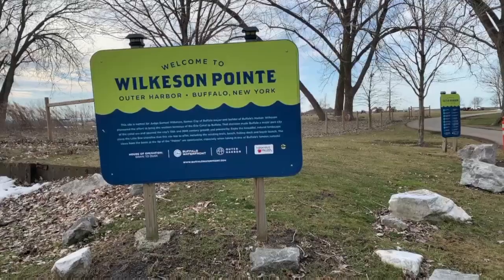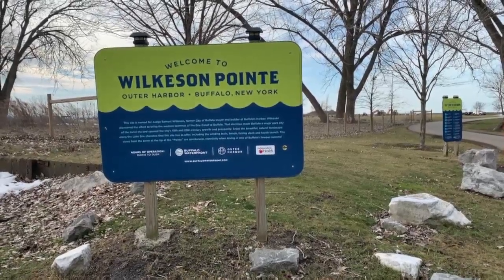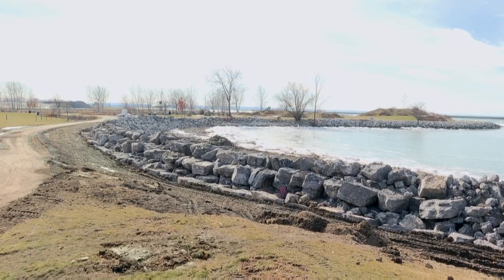Over years past, we've seen sections of it go away, and we've replaced and we've tried to upgrade. But at this point, we felt it was time to really bring in enough stone, bring it up, as you can see, by a couple of feet. Rinaldi says the rest of Wilkinson Point will be brought up a few more feet to prevent more weather damage.